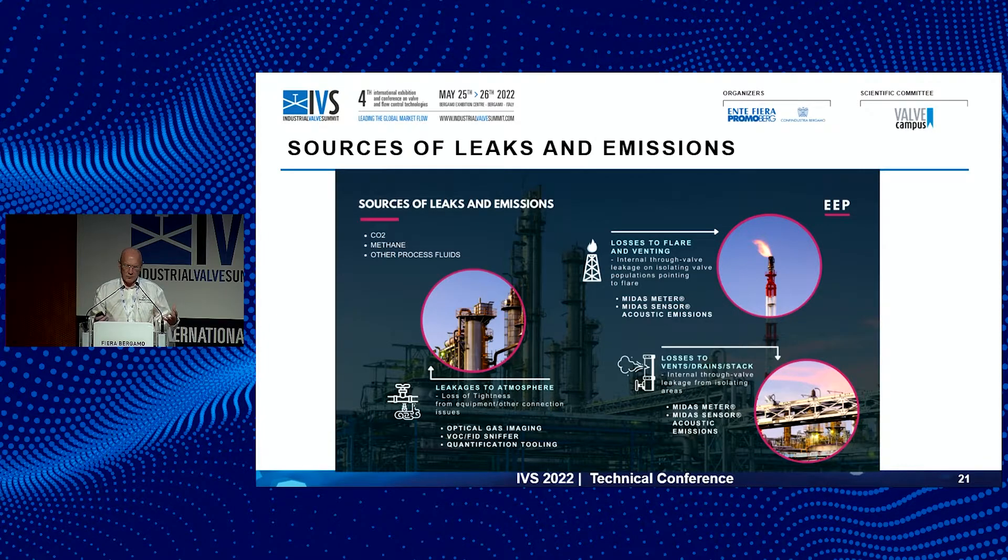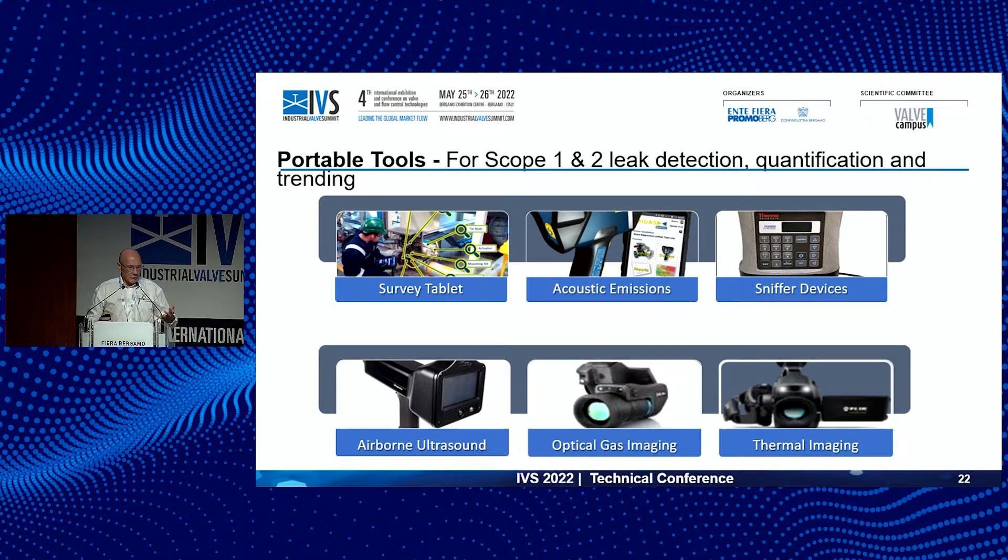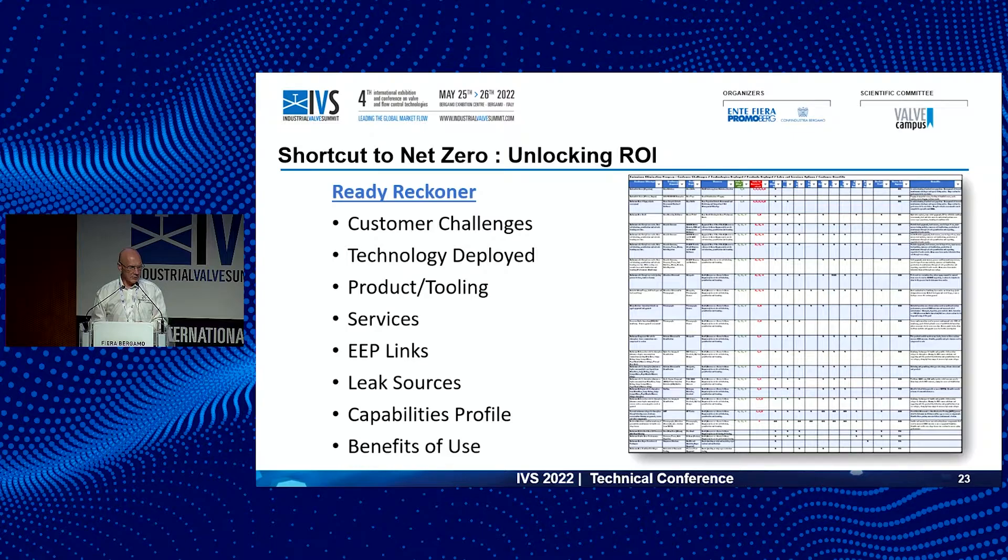Looking at losses to flare and venting, leakages to atmosphere, losses to vents and drains, emissions from energy production systems — getting all these systems in play, using the right technologies and tools, will identify the sources we can then attack with our specialist repair programs. To make this simple for our customers, we've designed and developed a ReadyReckoner. It says: if your emissions are X, Y, or Z, these are the technologies and procedures. And once you've identified what's required, these are the repair methodologies as well — a consistent, managed approach to getting to net zero as soon as possible.